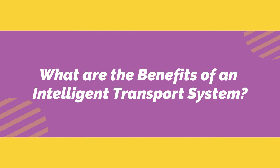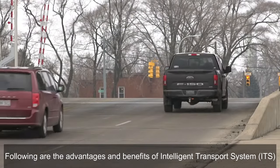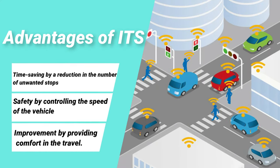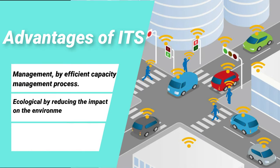What are the benefits of an intelligent transport system? The advantages include: time-saving through a reduction in unwanted stops; safety by controlling the speed of vehicles; improvement by providing comfort in travel; management through efficient capacity management; and ecological benefits by reducing the impact on the environment.